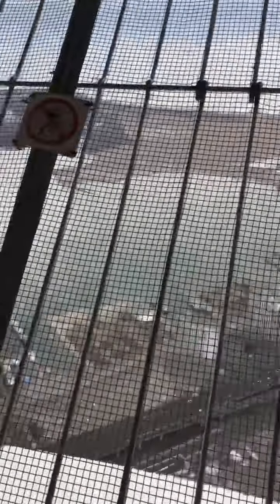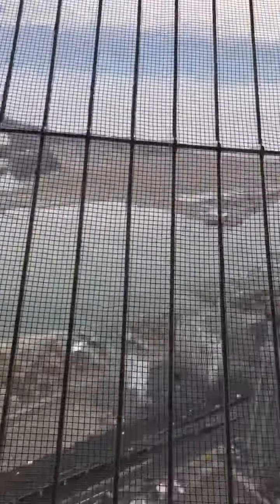In the distance we see Toronto Billy Bishop Airport. That's actually where I flew in from over here. So it's pretty cool to see that from up top.